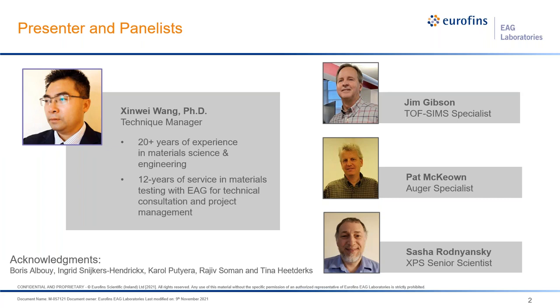All other technical contributors are also included here, including Boris, Dr. Groopadira, Dr. Rajiv Soma, and Tina Hildegs. As you can see, so many people are contributing to this — that's why it is possible to cover this multi-scale assessment of additive manufacturing feedstocks.